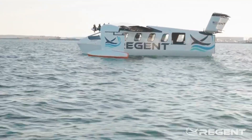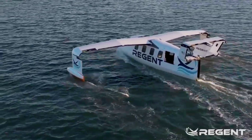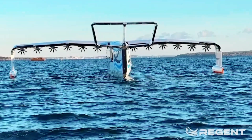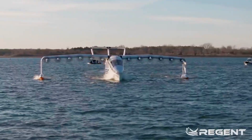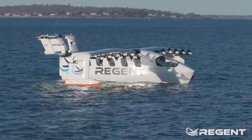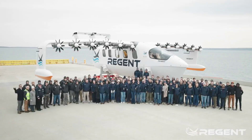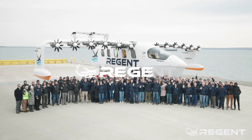The era of sea gliders has begun. This is how a very young Rhode Island-based company called Regent Craft characterized the moment when the world's first full-scale crewed sea glider was taken out to sea and performed its first on-water tests. Regent is a name we've come across before, and one we'll probably come across a lot in the not-so-distant future if its plans unfold as expected. The company was founded five years ago with the goal of making all-electric sea gliders that should revolutionize the transportation industry.